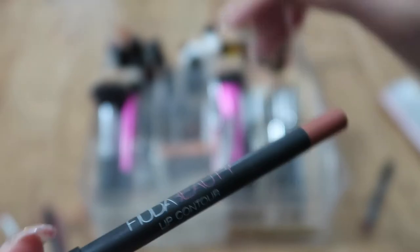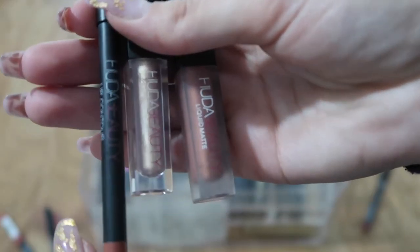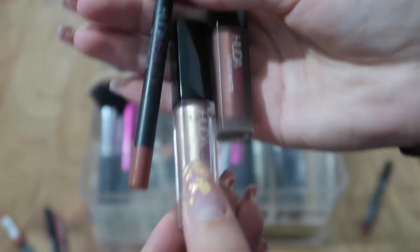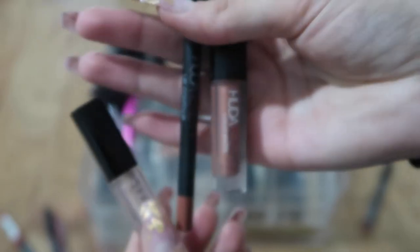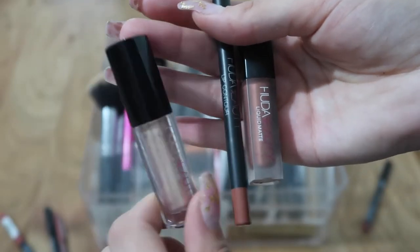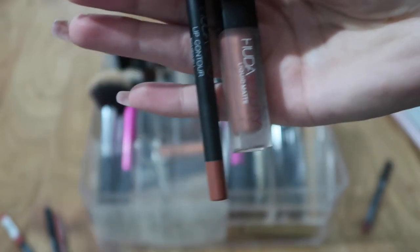The Huda Beauty lip liner in Bombshell is left and I'm keeping it — it's very pretty and came in a set. The set included a liquid lipstick in Bombshell, the lip liner in Bombshell, and a lip gloss in Ritzy. I like both the lipstick and liner a lot, but the gloss is very metallic and I don't like it, so I'm getting rid of the gloss and keeping the other two.